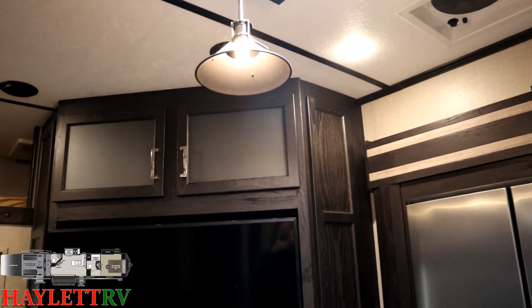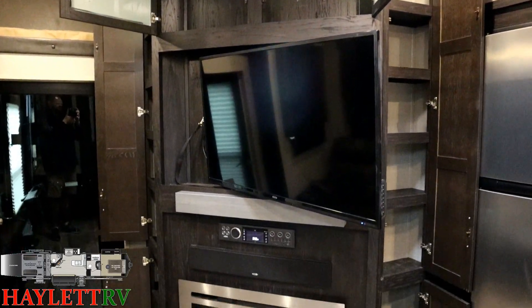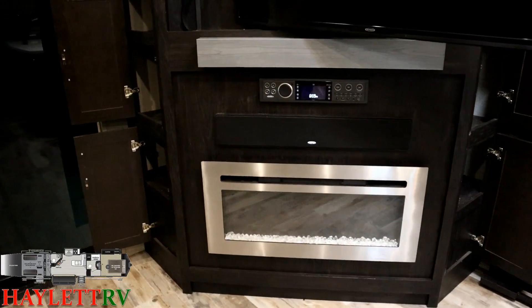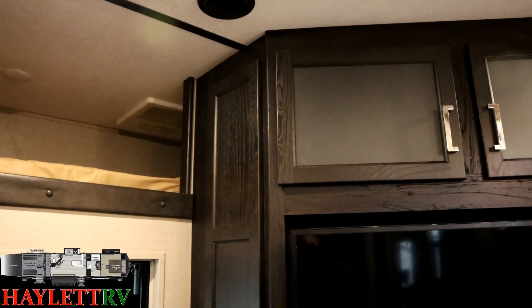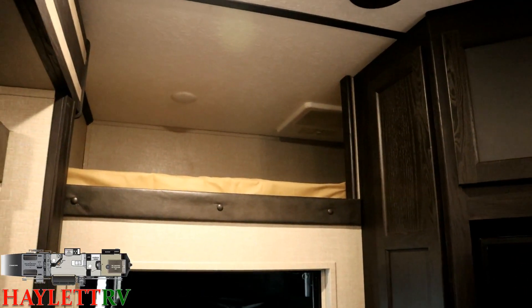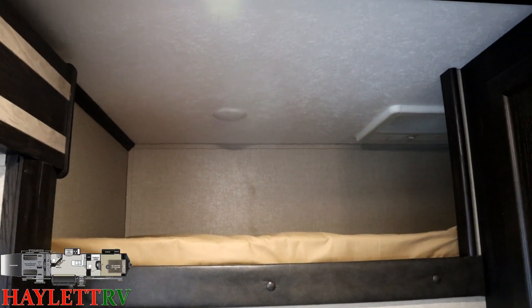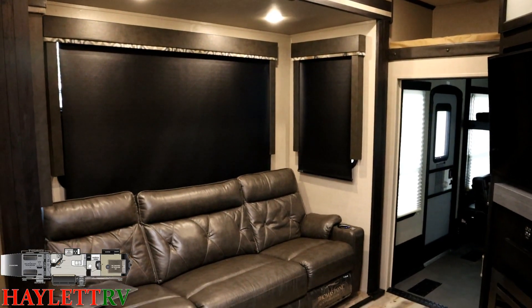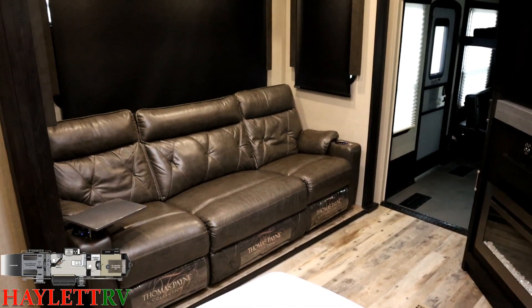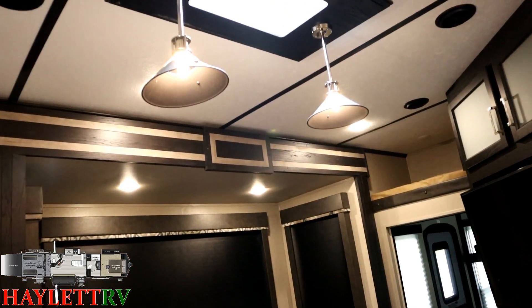Over at the entertainment center there's a ton of storage — dual pantry towers climbing down either side of it. Above that is an electric space-heating fireplace and entertainment system, with a TV that can pivot around for easy viewing from pretty much any direction. Up top there's a loft, and this RV has three 15,000 BTU air conditioners in total — one of the ACs up here serves the main living area.